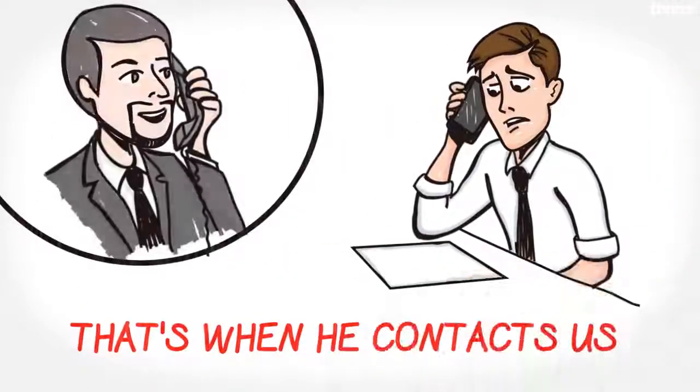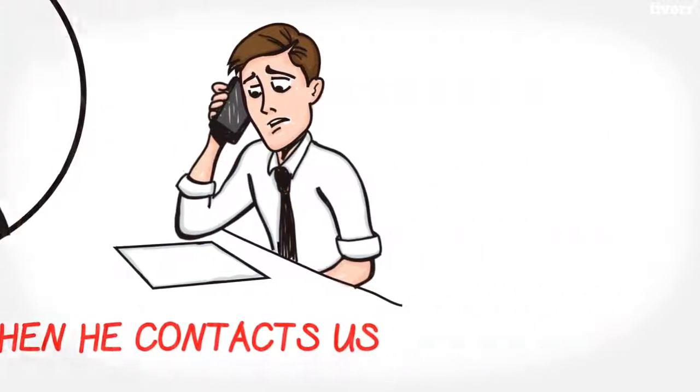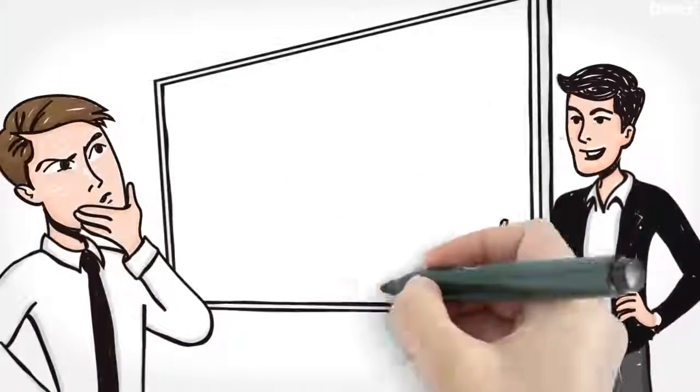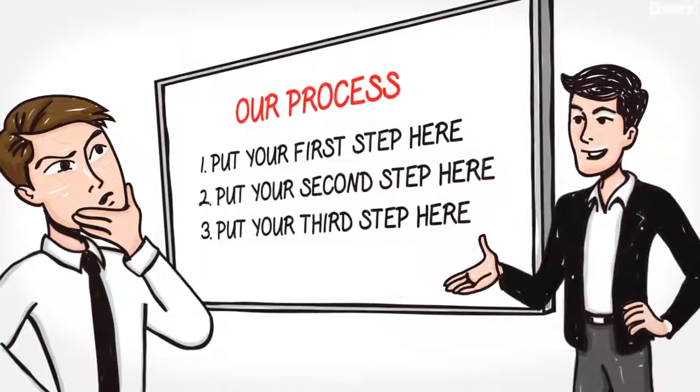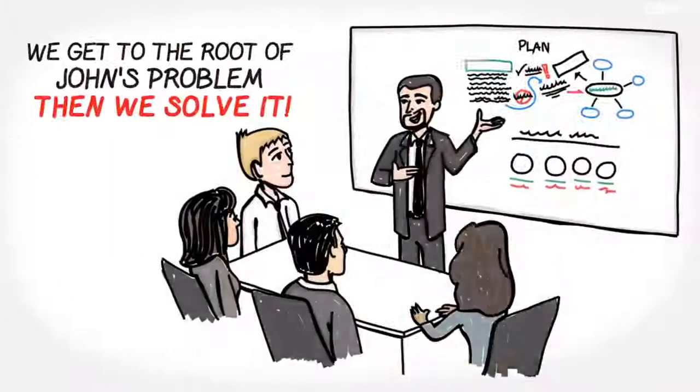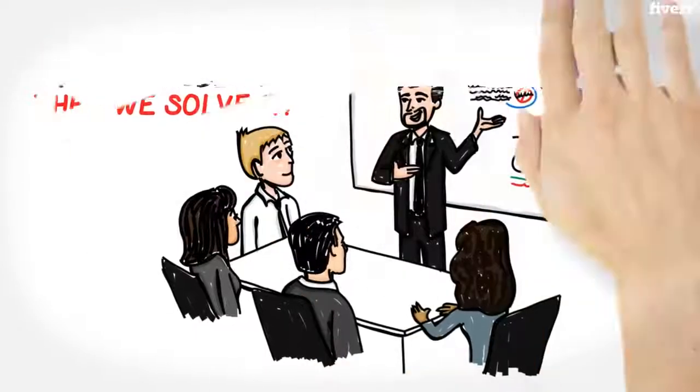That's when he picks up the phone or goes online to contact us. We carefully guide John through each step of our simple and effective process, and the best part is we get to the root of John's problem and we solve it.